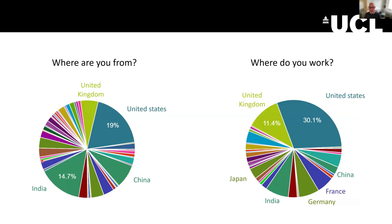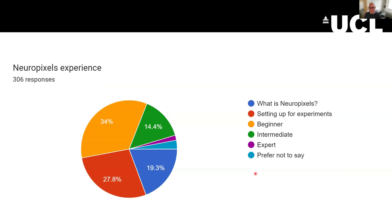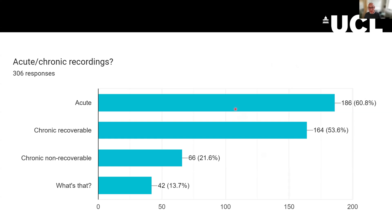You tend to work in fewer countries than you're from. The biggest group are in the United States — so it's very early in the morning for you, thank you for waking up. A few stayed in China, quite a few are in India staying up late, and quite a few are in Japan. You have mostly no Neuropixels experience. You seem to be interested in equal parts in acute and chronic recordings, and ideally you want to recover the probes afterwards — and we'll tell you much more about that.